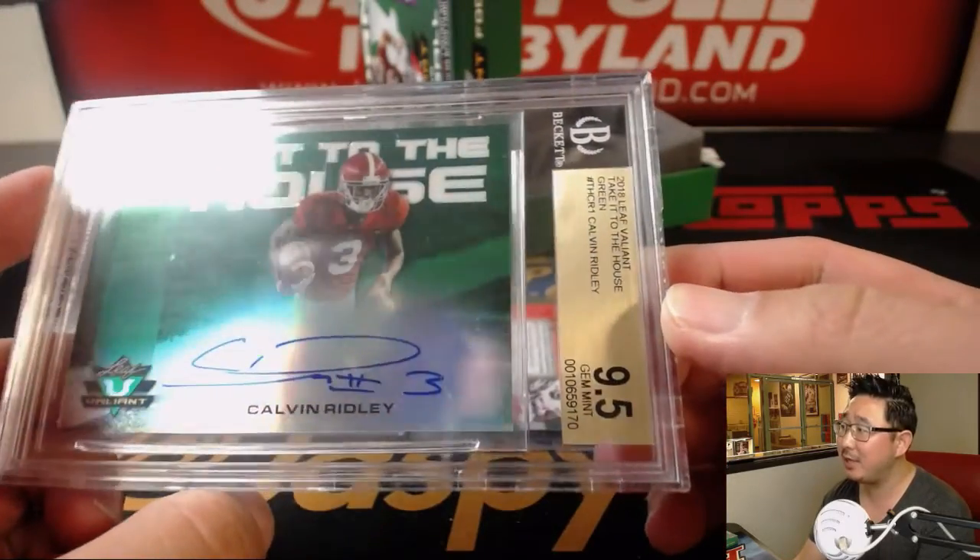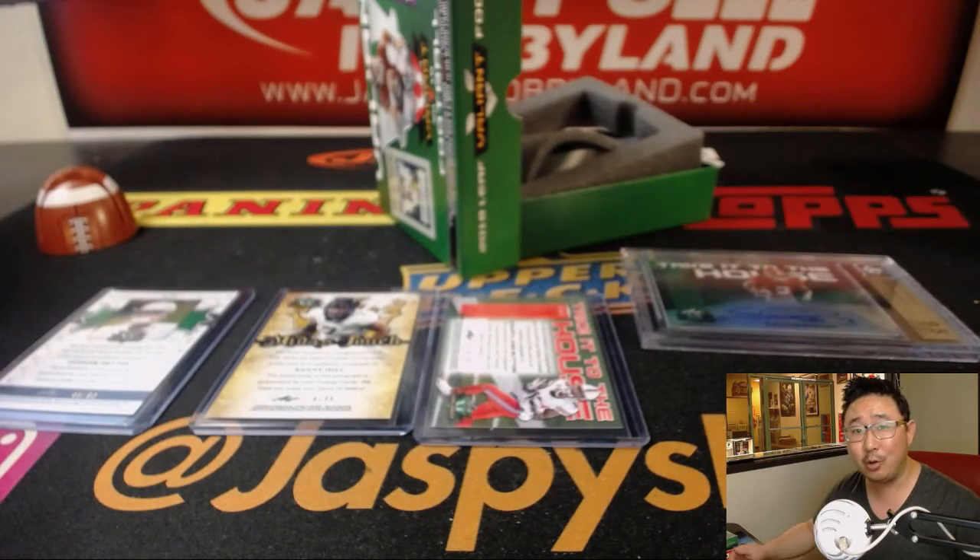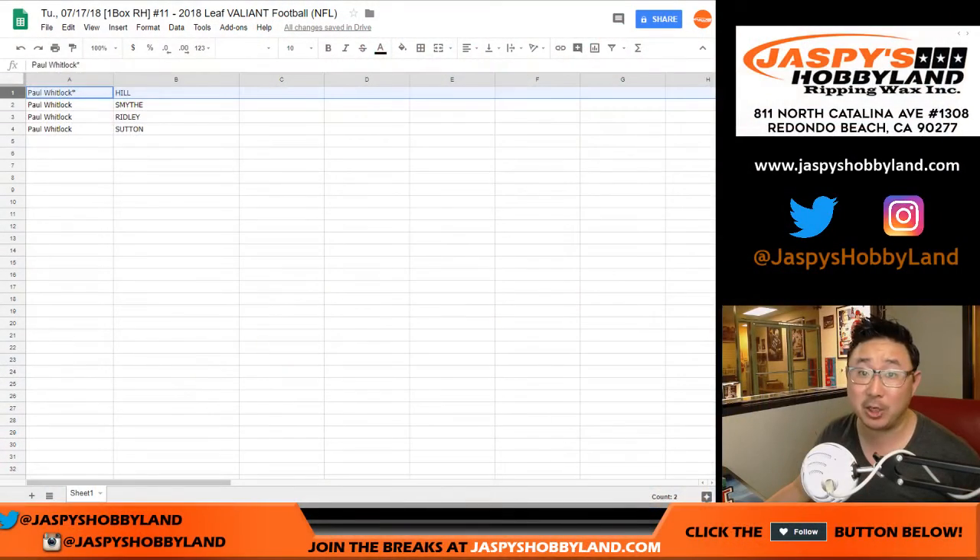Now the great thing about these products, ladies and gentlemen, is that you never know what these guys are going to do. Kareem Hunt was from Toledo University, drafted like the 4th or 5th round. So anyhow, there you go, Paul. Thank you very much, man. Appreciate it. We'll see you next time for the next break. Bye-bye.